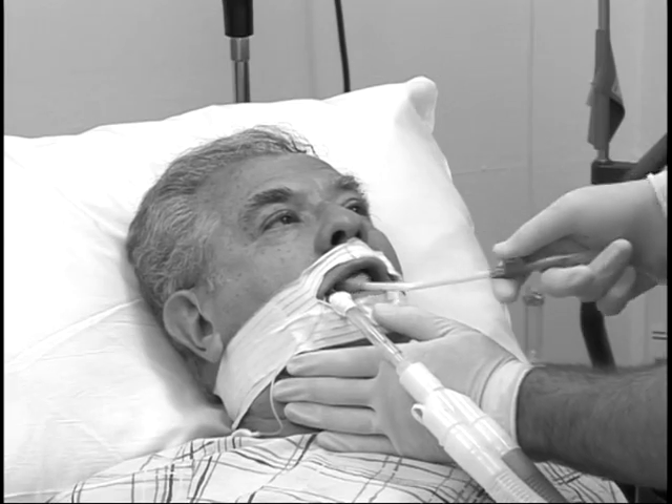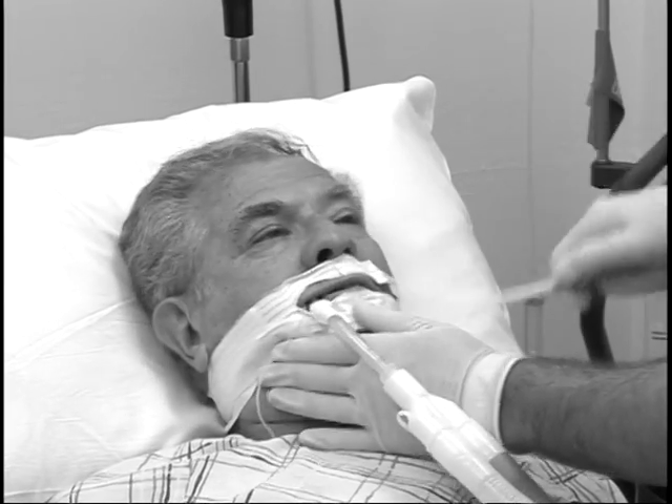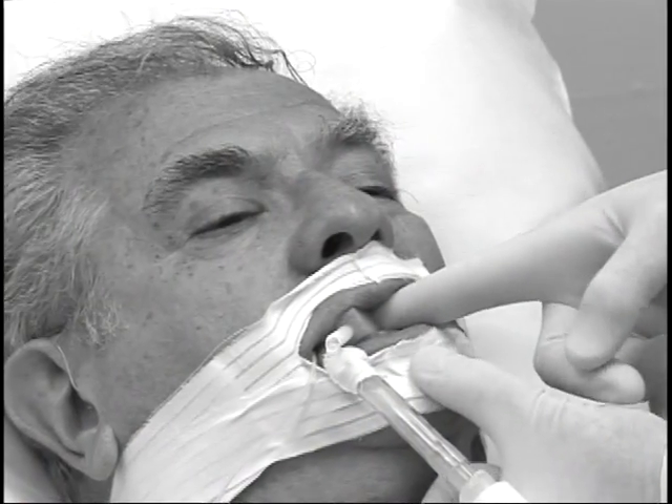A few years ago, a patient with AIDS and Hep C bit me during oral care. The patient was on the ventilator, and when I did oral suctioning, the patient bit down and broke off a piece of suction equipment in his mouth. I tried to retrieve that broken off piece with the help of a bite block, but it was too small for my hands and I still got bit. My finger was bleeding, as well as the patient's mouth from the sharp plastic, so I had to go to the ER.